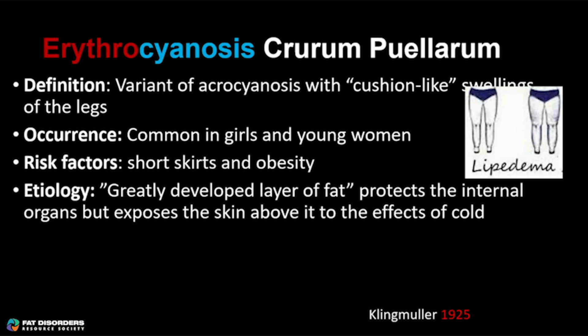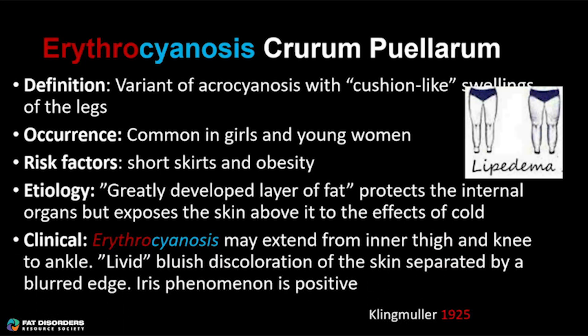Klingmuller's clinical examination was amazing. Erythrocyanosis may extend from the inner thigh and knee to the ankle. It's a livid, bluish discoloration of the skin separated by a blurred edge — not sharply demarcated, as you can see in that first picture. And the iris phenomenon is positive, which I want you all to perform.